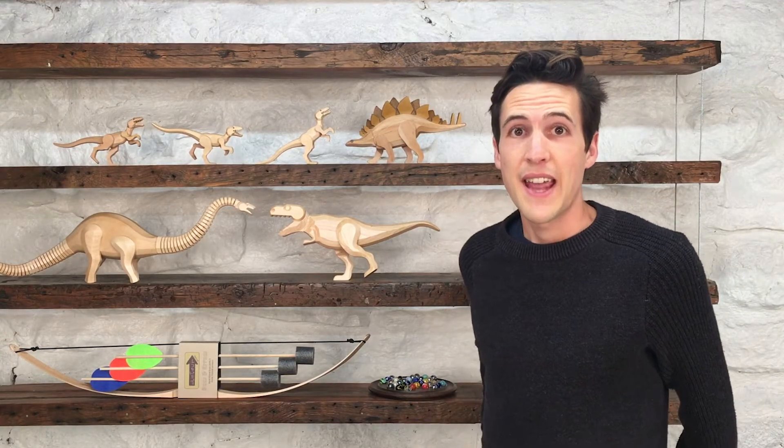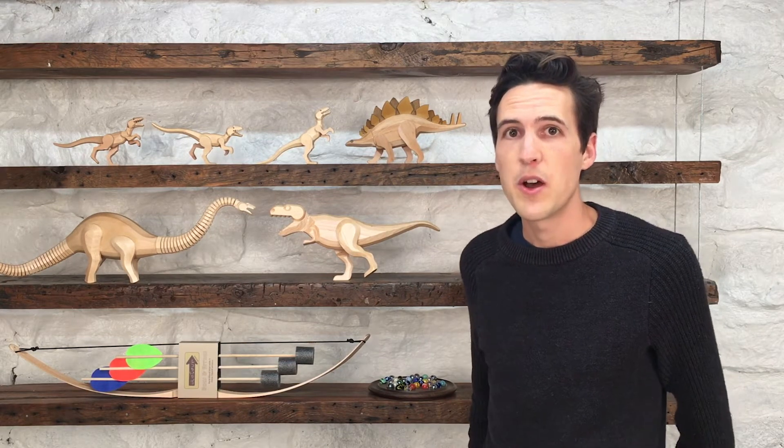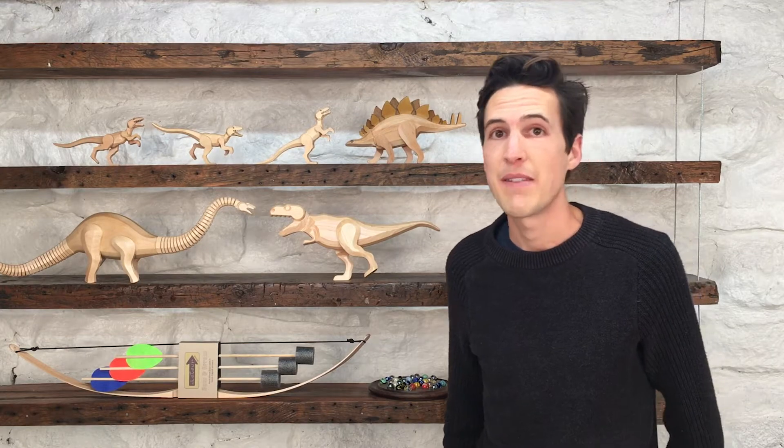Brent Uday Lee here, the guy behind Detour Goods. I make high-quality wooden toys and home goods, and I just want to show you a few of my favorites.